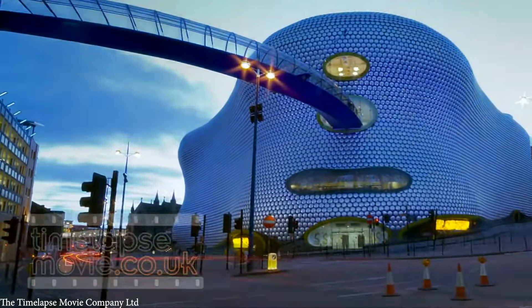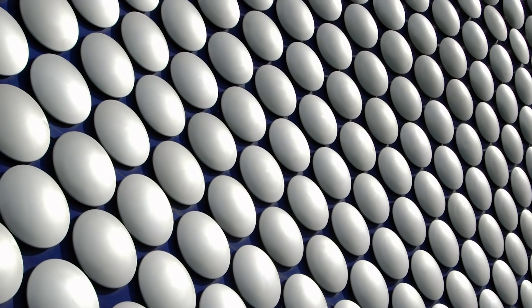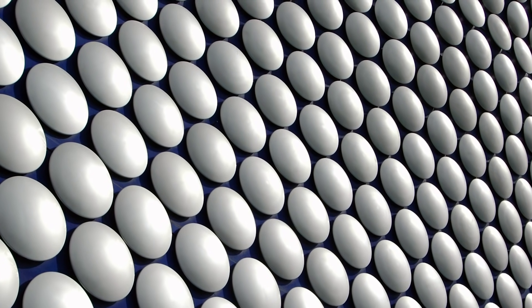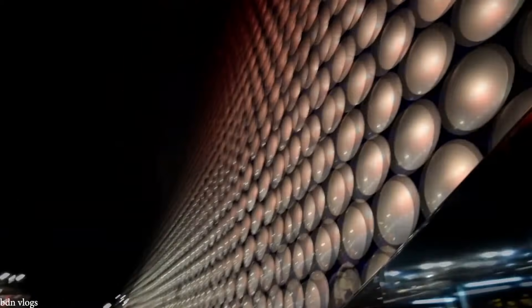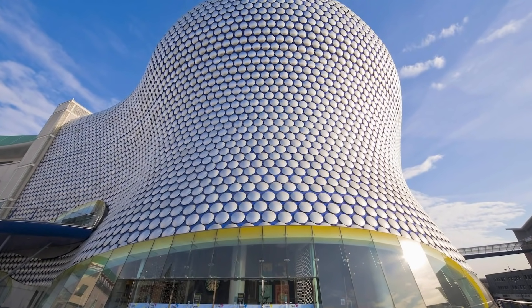Not only is it in the shape of a massive blob, but it's completely covered in a series of 15,000 anodized aluminum discs attached to the building's blue concrete facade. This has made it a standout location for the brand and helped put both itself and the city of Birmingham on the map. While it may have cost the 2020 equivalent of 84 million pounds to build, the various awards and brand recognition it garnered made it more than worth it.